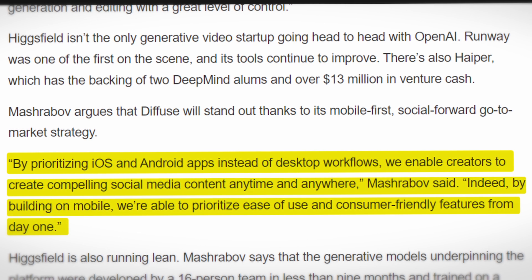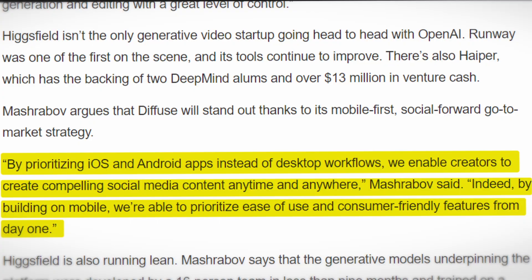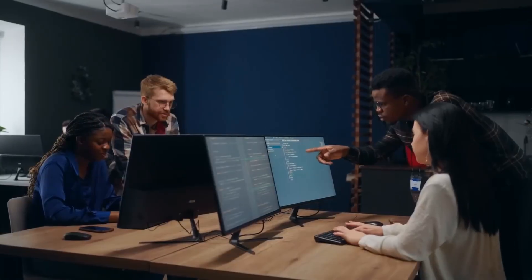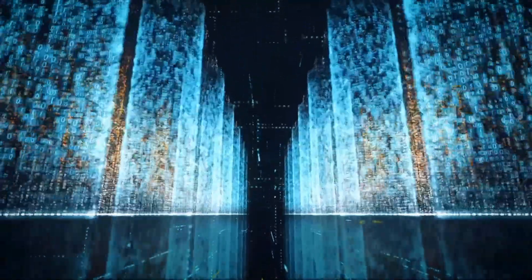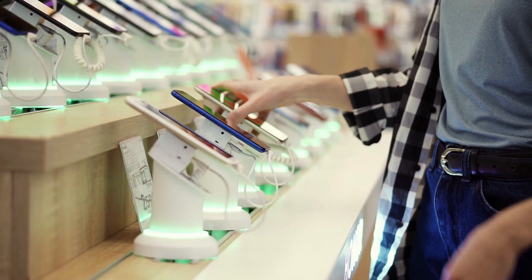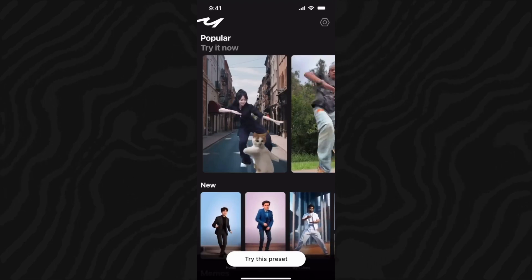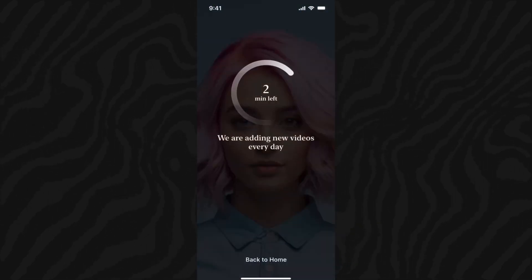By building on mobile, Higgsfield is able to prioritize ease-of-use and consumer-friendly features from day one. Why a mobile-first approach? Traditionally, businesses have relied on desktop-centric strategies. However, the digital landscape has changed dramatically — the overwhelming dominance of mobile devices requires a mobile-first approach. By prioritizing mobile apps, Higgsfield enables content creators to stay relevant and deliver a cutting-edge experience to their audience.